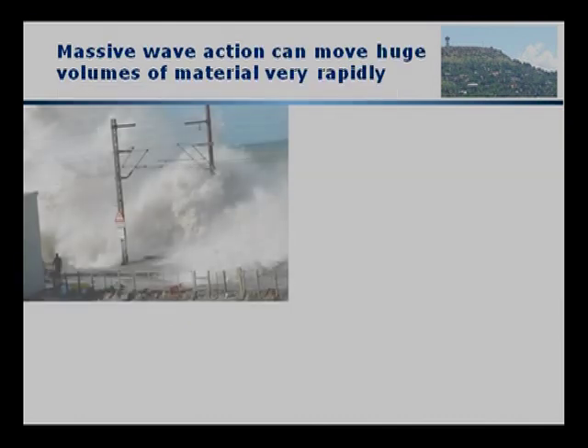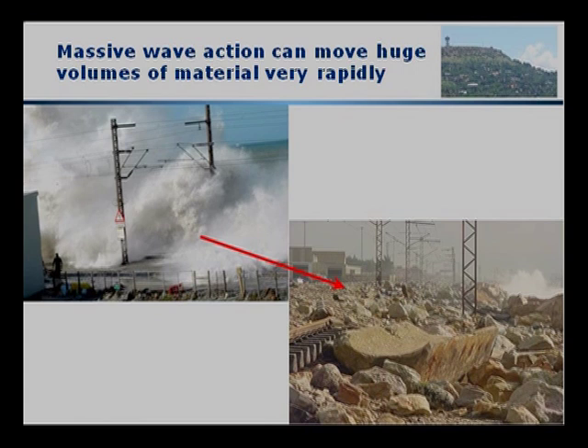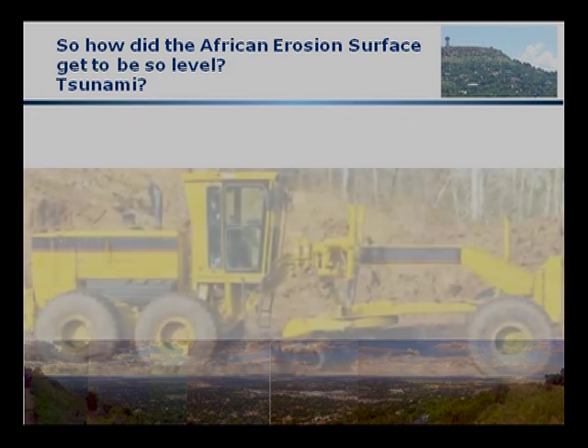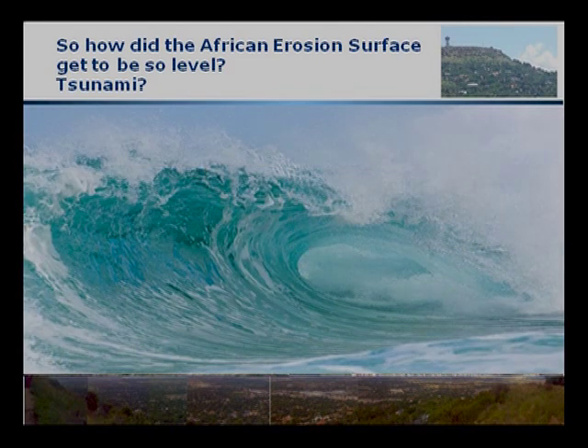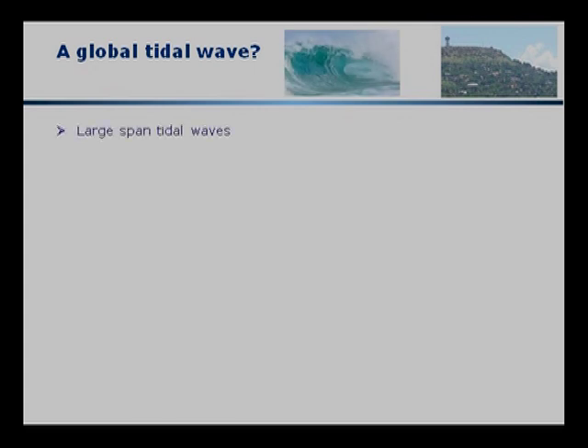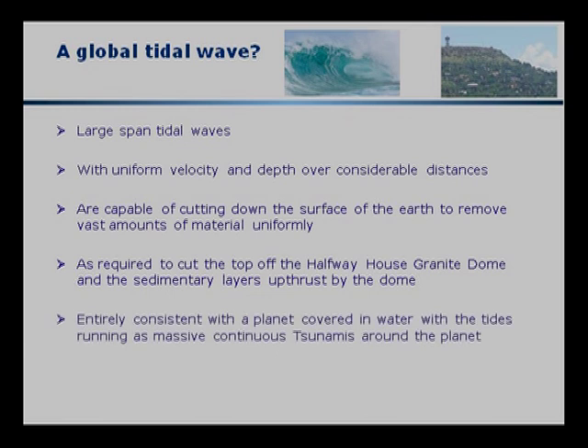We've seen already that massive wave action can move huge amounts of material, but the displacement from individual waves is all over the place. But what if we had uniform waves? Consider the possibility of a massive tidal wave ripping around the planet, chopping off layer after layer and producing this uniform surface. As an engineer, I can see no other explanation. That is the only way we can explain this uniformity over thousands of kilometers — only massive water action has the capacity to cut down this level of material and to cut the top off the Halfway House granite dome and the sedimentary layers upthrust by the dome, including the extremely hard rock that we've seen.